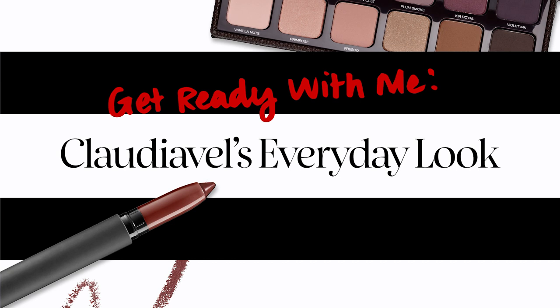Hi, I'm Claudia Vell, a beauty studio artist with Sephora in San Francisco. Thanks to your comments, this video is inspired by your requests.